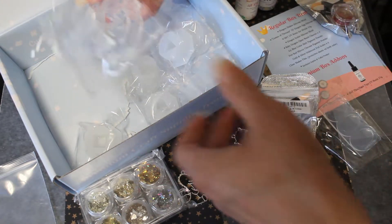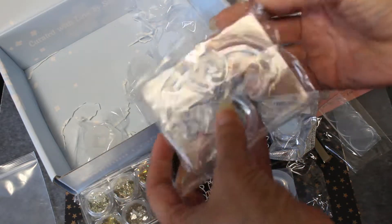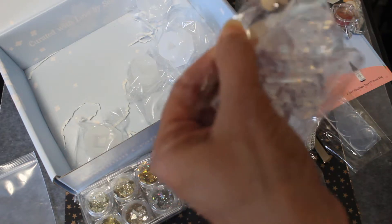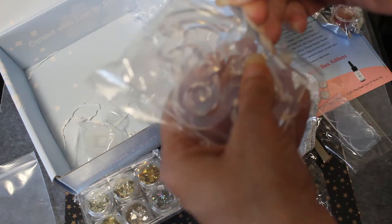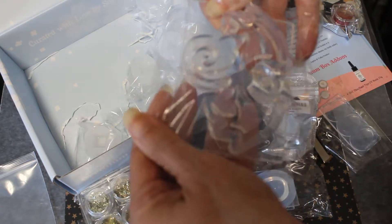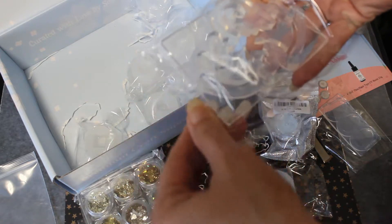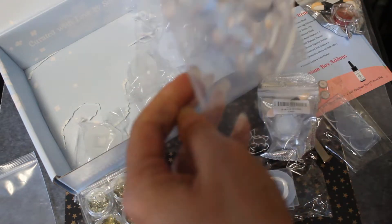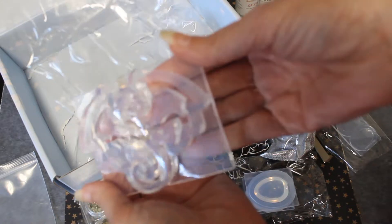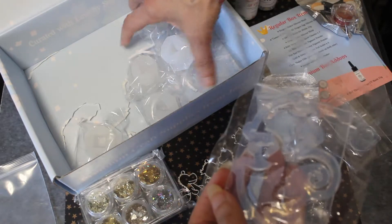And then we have this gigantic dragon — this is the dragon shaker silicone mold. I actually like the sound of crinkling plastic, so if you don't enjoy it, sorry, I do, so I make it crinkle a lot. Ooh, that's really big — that's a really nice dragon, really pretty. Can't wait to make something with this guy!